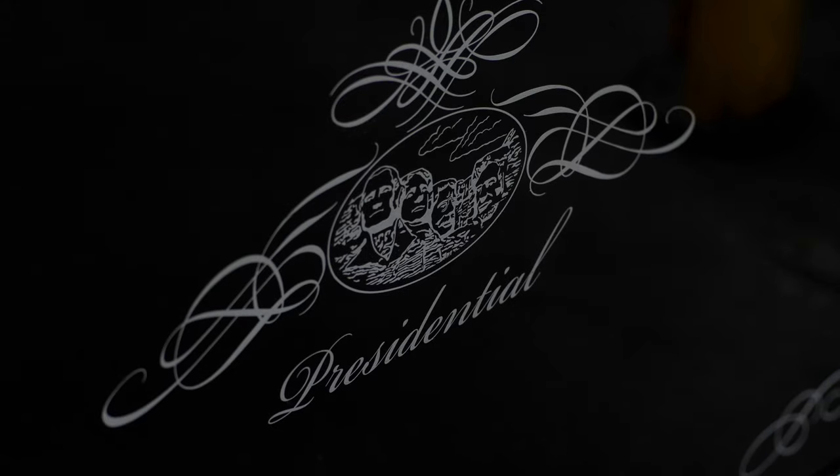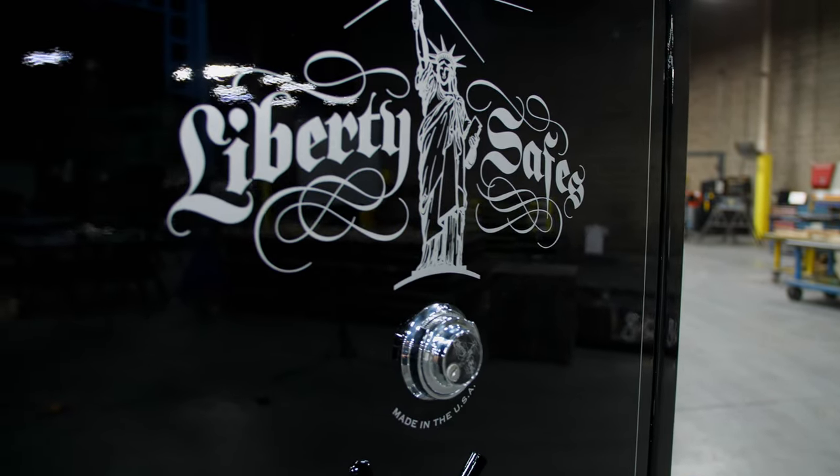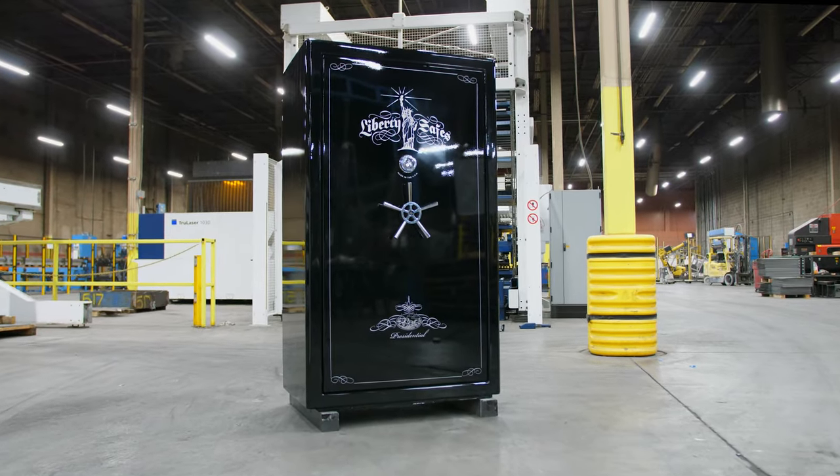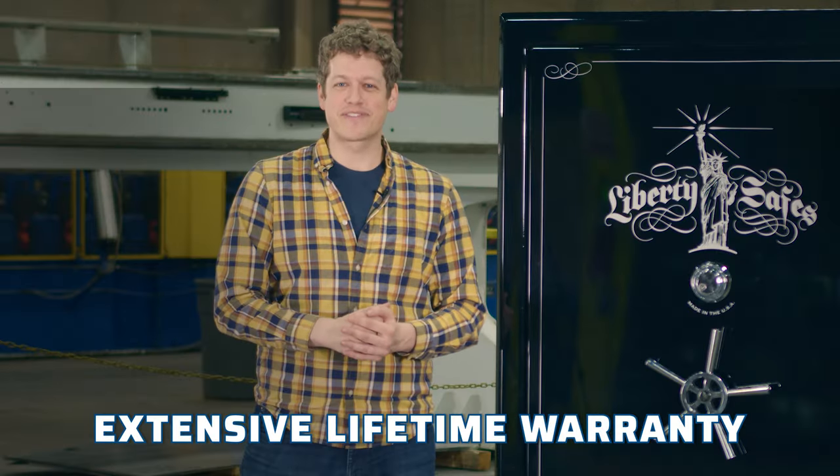The Presidential Series is our finest high-end safe, and Level 8 is the highest level of security and fire protection that we offer. As with all Liberty Safes, the Presidential Series is protected by our extensive lifetime warranty.